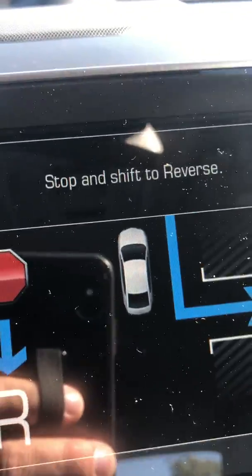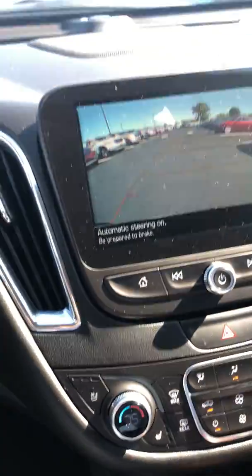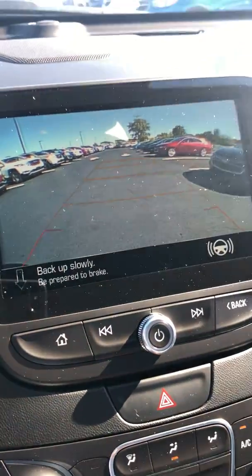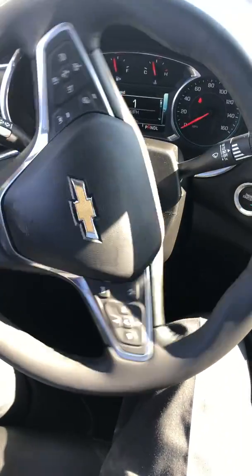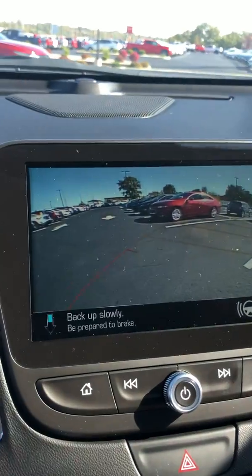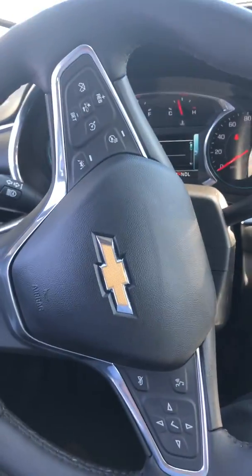It says stop and shift to reverse, so I put it in reverse. Automatic braking is on and it tells me to be prepared to brake and back up slowly. I'm slowly backing up and you can see the steering wheel taking over.